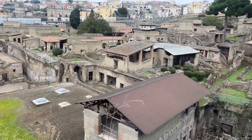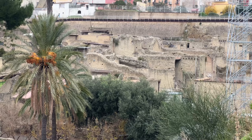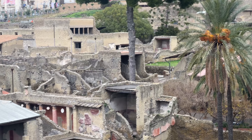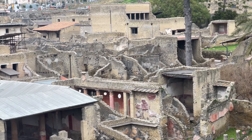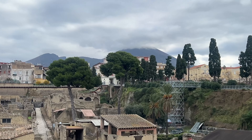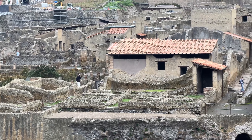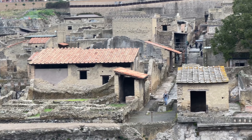Welcome to Herculaneum! Get ready to be blown away — literally — by Vesuvius looming in the background. We made it to Herculaneum right outside of Naples. It took us about 15 minutes to get here from the port.